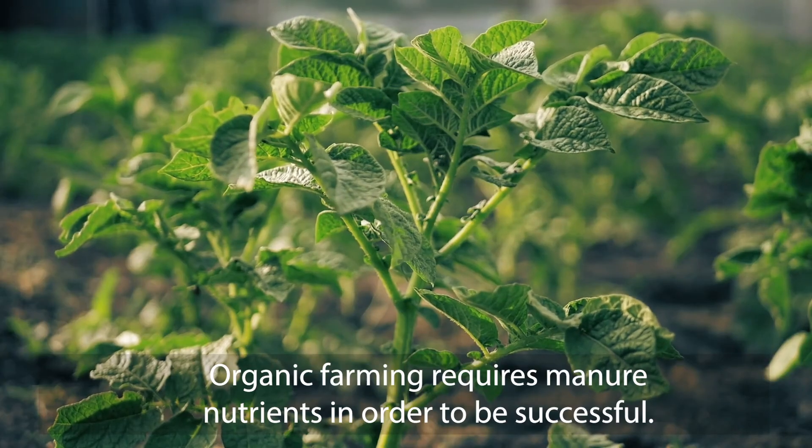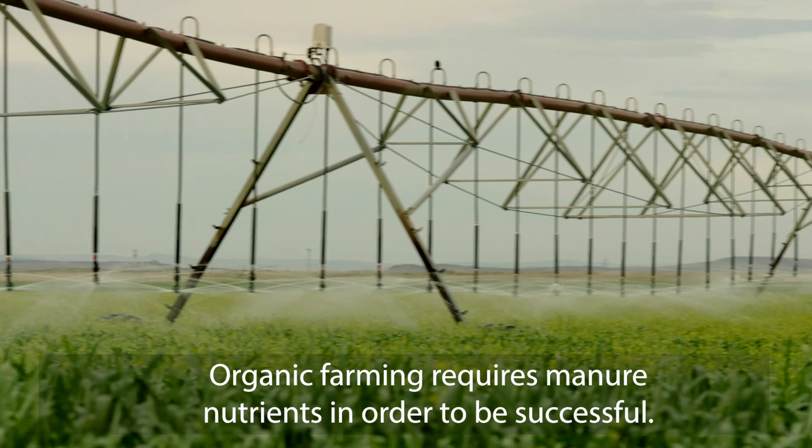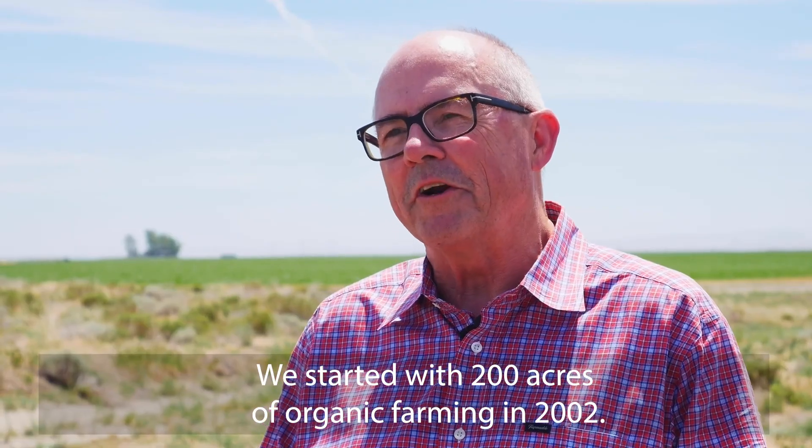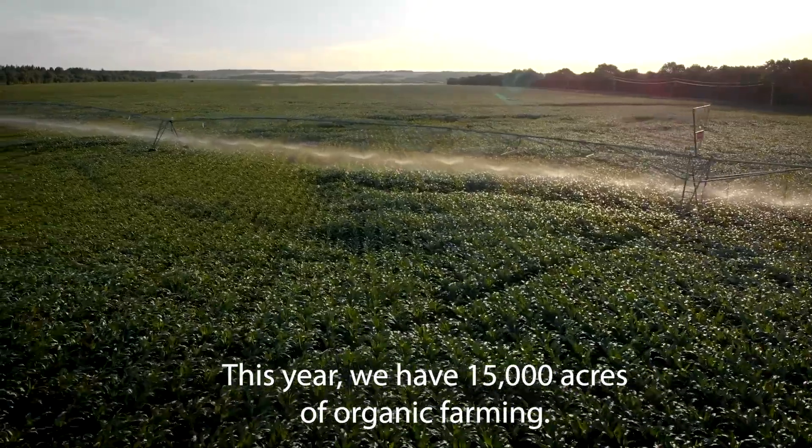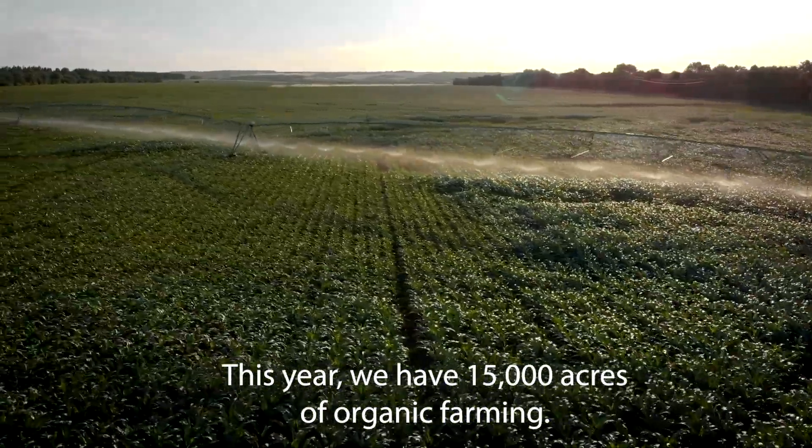Organic farming requires manure nutrients in order to be successful. We started with 200 acres of organic farming in 2002. This year, we have 15,000 acres of organic farming.